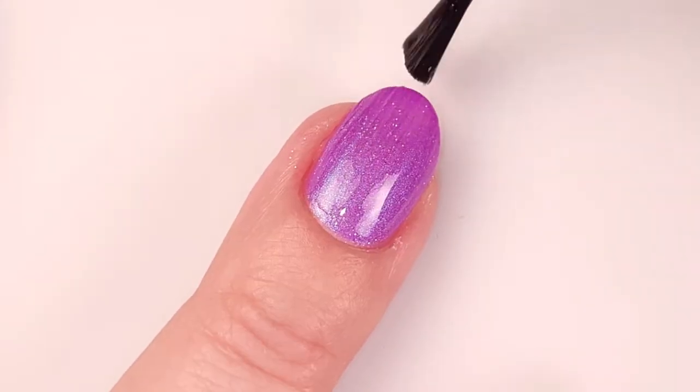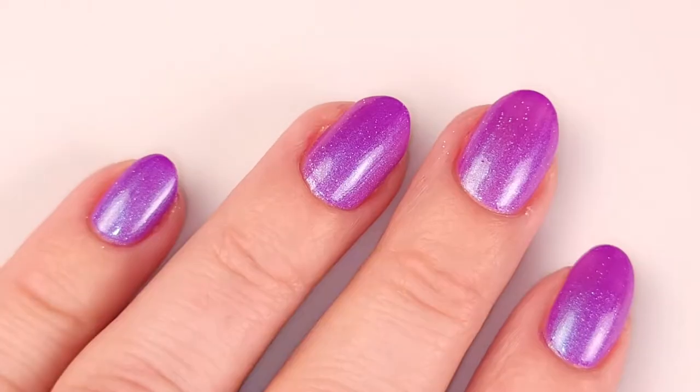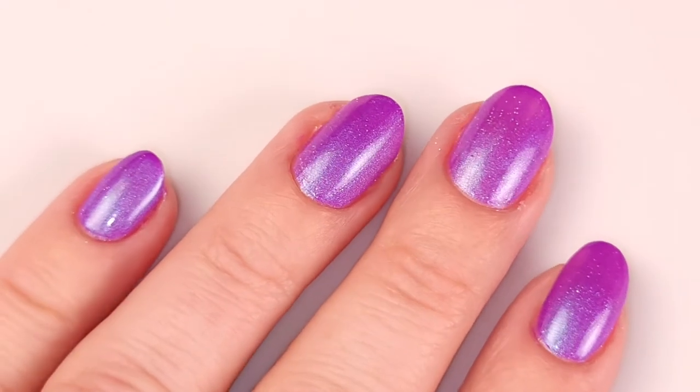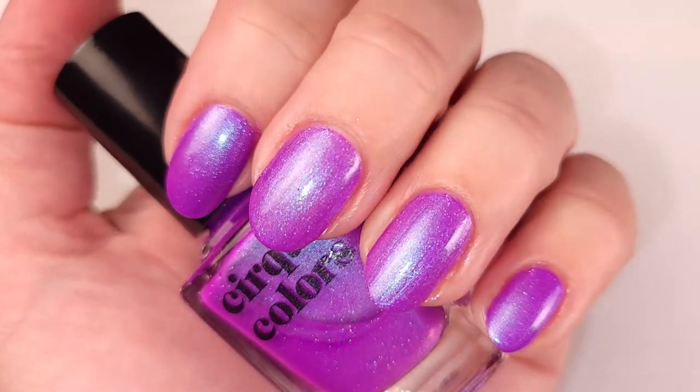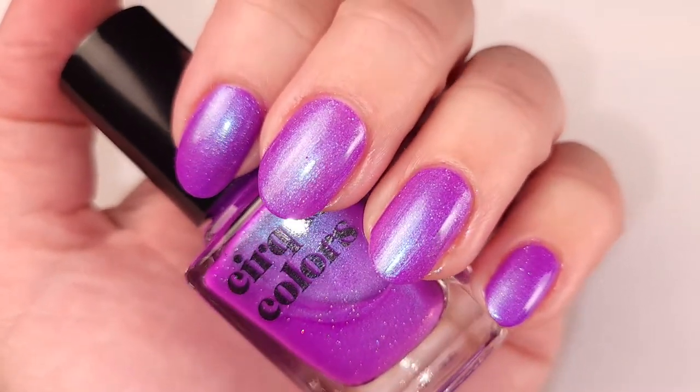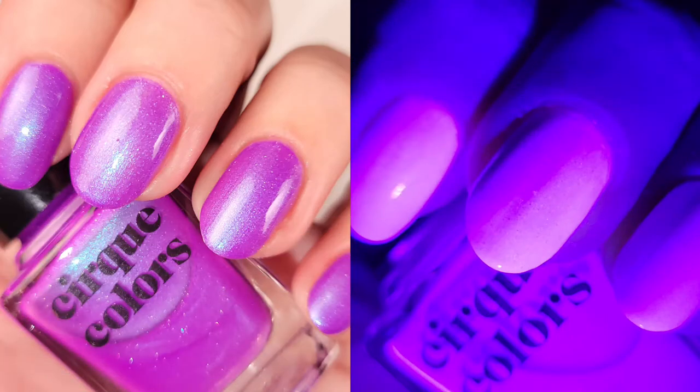And here it is with three coats and a top coat — it reflects the light beautifully. I really love how it looks. I think this color is very summery, very spring. This is one of my favorites actually. And here it is under UV light, and here are the pictures for this color.